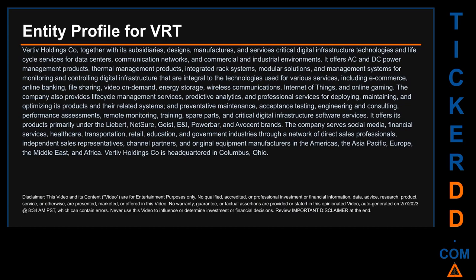My name is Carl. I searched the public web to find information about the company that is behind this ticker. Here is what I found. Vertiv Holdings Company, together with its subsidiaries, designs, manufactures, and services critical digital infrastructure technologies and lifecycle services for data centers, communication networks, and commercial and industrial environments.